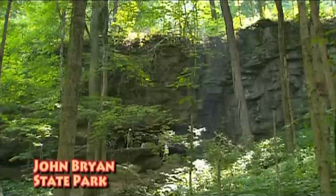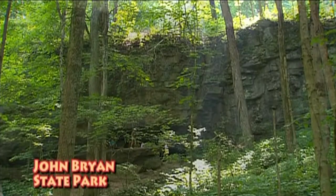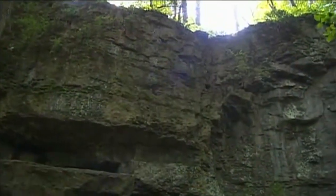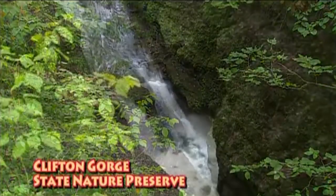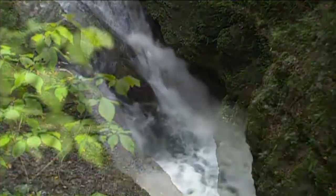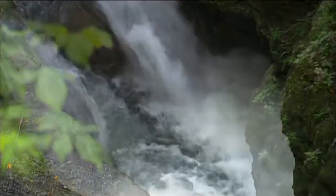Southwest Ohio is startling to people who are not familiar with it by the steepness of the terrain. We have some very steep gorges, like at Clifton Gorge. These are remnants of glacial erosion — not from the ice, but from the water. We had a great deal of water flowing out to the ocean from Cincinnati when the ice melted.